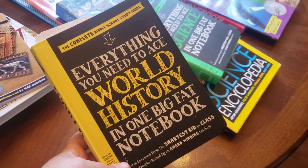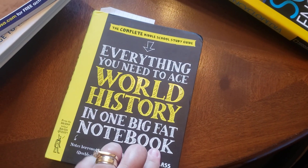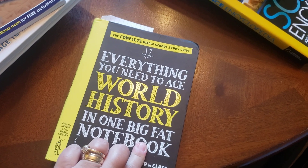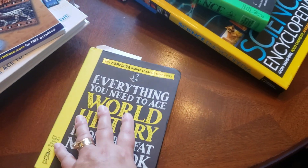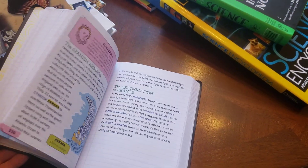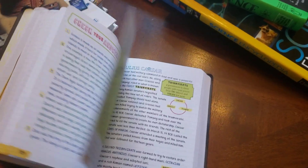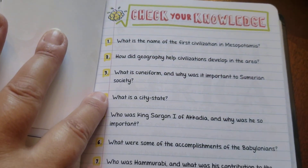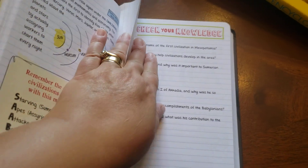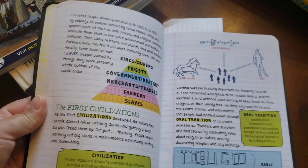We've got a lot of these books — you can see different subjects. We love these; they're really great for the kids. These are described by the actual writers as the notes of the smartest kids in class. It's very similar to a fun version of Cliff Notes. Each chapter has a little 'check your knowledge' section at the end, so it's like reading and comprehension, which I really like. We use a lot of reading and comprehension type things in our studies.